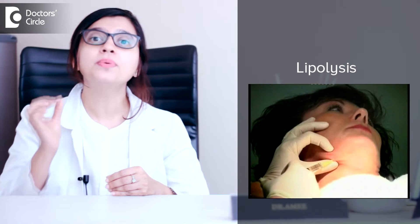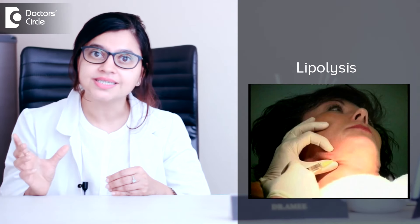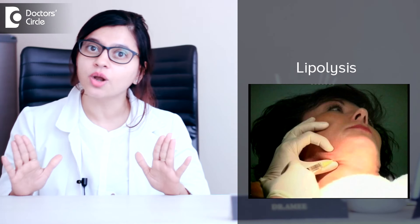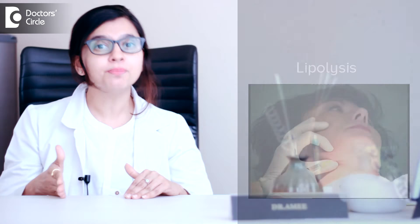In case after doing all this you still notice there are some fat pockets remaining, there is a very simple procedure called lipolysis, where we inject an ingredient inside the fat pocket to dissolve it. That very easily dissolves and can be completely removed from the body. But to maintain the results of these injections, you need to exercise. So double chin is equal to exercises — that's what we need to remember to have a beautiful jawline.